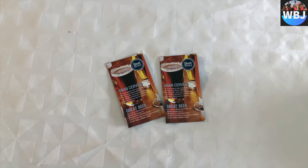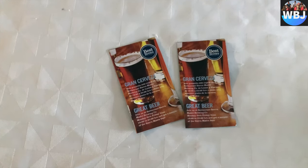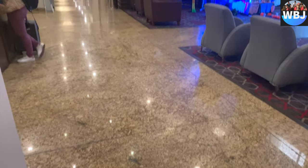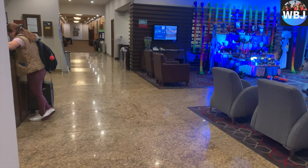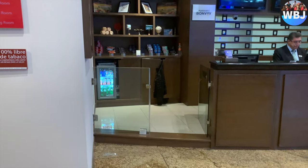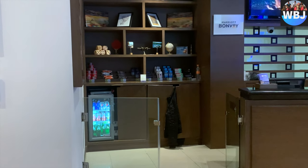They also gave us two beer tickets for a free beer at the Sierra Madre Brewing Company, which is a nice restaurant slash bar located right outside the hotel. We will be showing you guys a little bit of this amazing restaurant right up next.